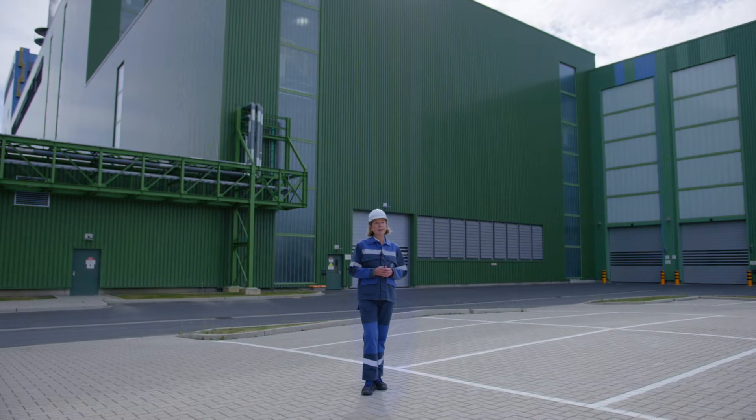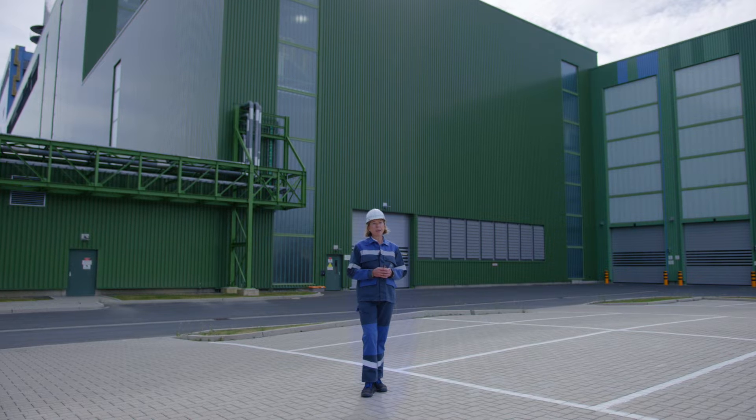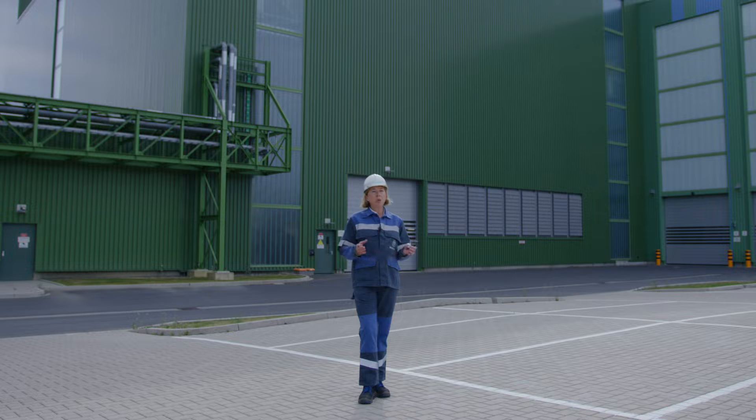I've arranged to meet Clemens Trachtanach. He's the team leader of FBA number 10, and he's by far the best person to introduce you to the various stations and the quality features that have been implemented.